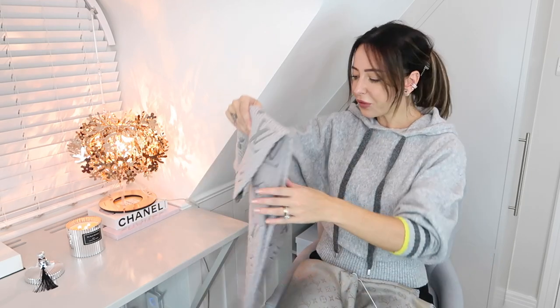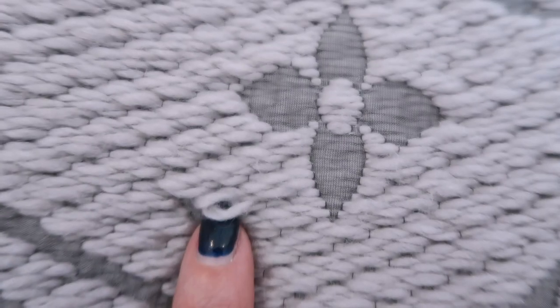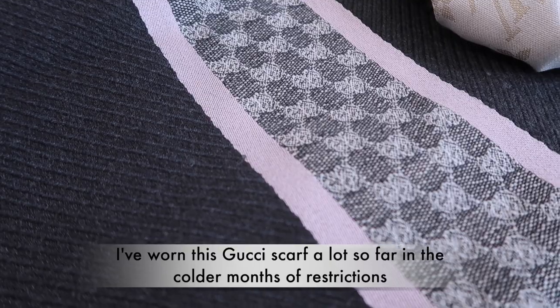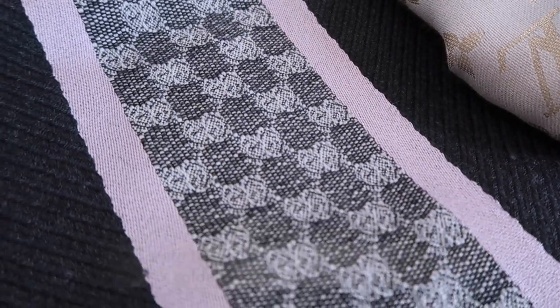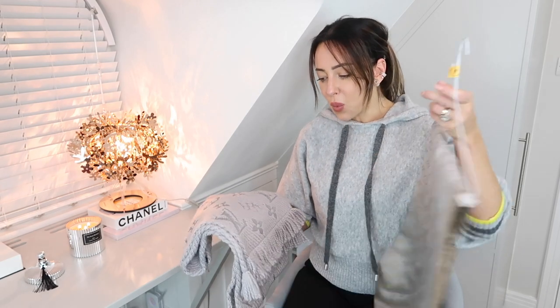The second scarf — again, a gift — is this one from Louis Vuitton. On the other side it looks like that. This has done a similar thing in that the weave on it is quite loose. It's got a pull in it even though I was really looking after it, and it's also starting to bobble. If I compare this to a Gucci scarf I got back in 2009 that has really been worn — the Gucci scarf still looks good, it hasn't got visible pulls like these two. I haven't worn these many times and they've already got damage, which is a bit disappointing.